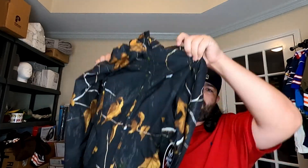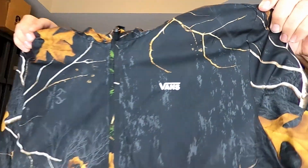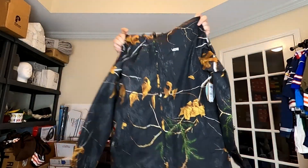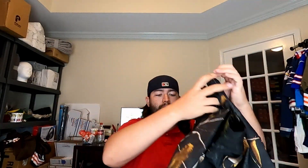Next we picked up this Vans Realtree camo print — kind of like a windbreaker style — in a size small for $21.99. These were selling for right around $70, so we should do pretty good.